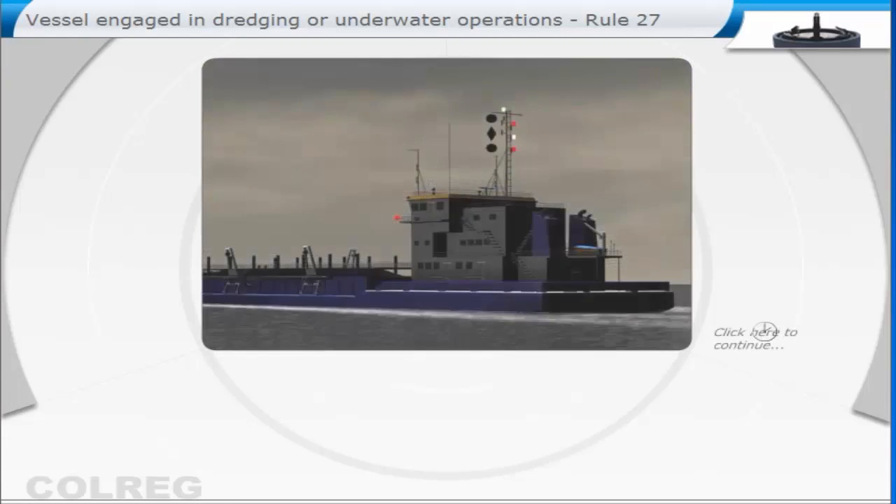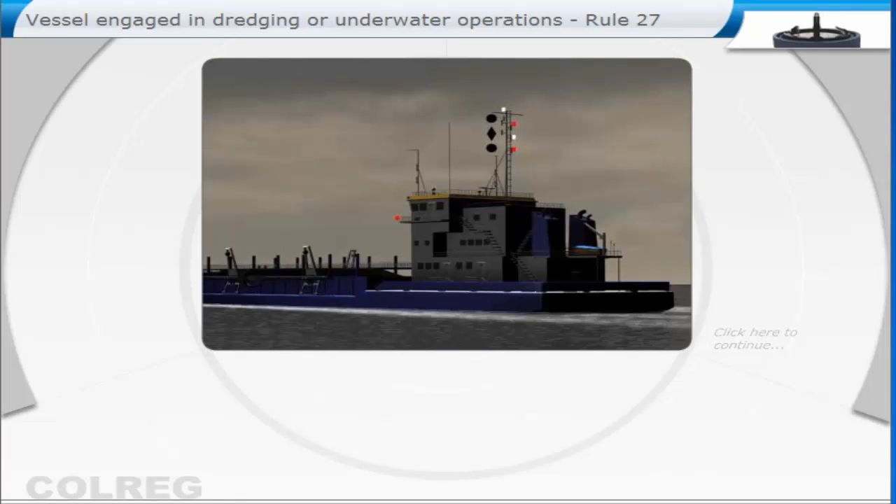By day, the ship will display three black shapes in a vertical line. The highest and lowest shall be balls and the middle a diamond.